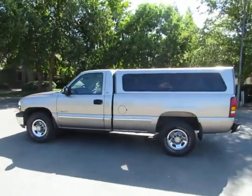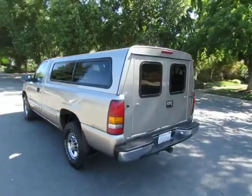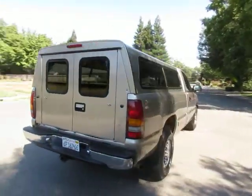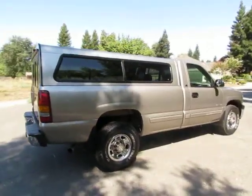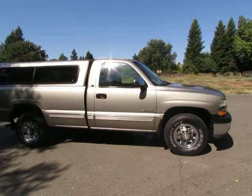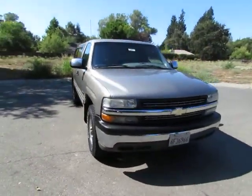Hey, this is Kimberly with R&R Sales, home of the guaranteed credit approval with two locations to serve you. Come on down and take a look at the 2000 Chevy Silverado 2500. It's a certified pre-owned vehicle that has gone through a 115-point safety inspection and comes with a three-month, 3,000-mile warranty.